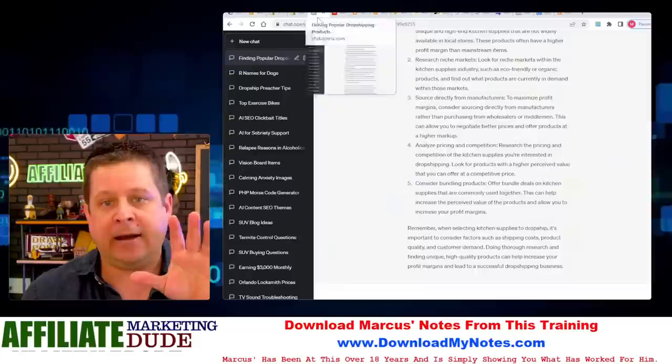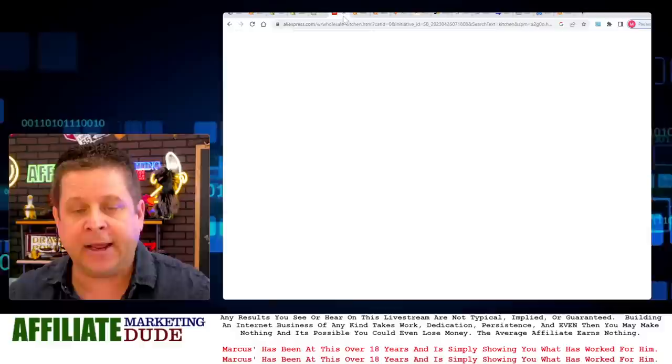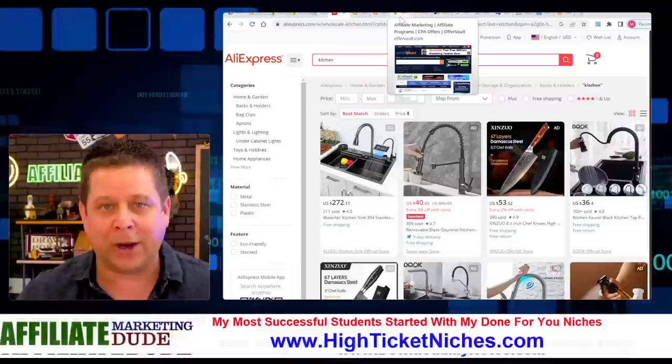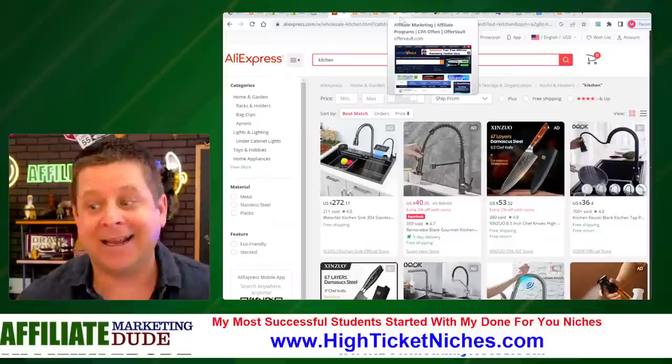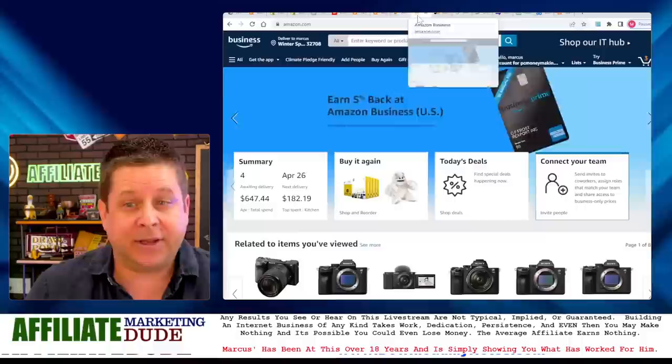I'm going to show you how to make a one-page dropshipping site that will outsell any fancy site on the web — guaranteed. A lot of people don't realize this can be done so easily. People overcomplicate stuff and that's why they don't make money. I went to ChatGPT and asked it to find the top 100 dropshipping products. Even using GPT-4, it still didn't do exactly the right thing. If you ask it for the top 25 dropshipping products by profit margin, it gives you all kinds of products plus some errors. So we have to get a little bit creative.